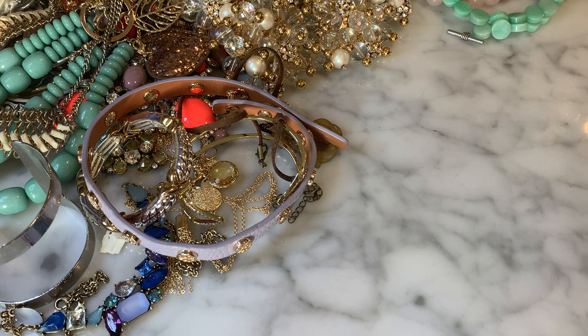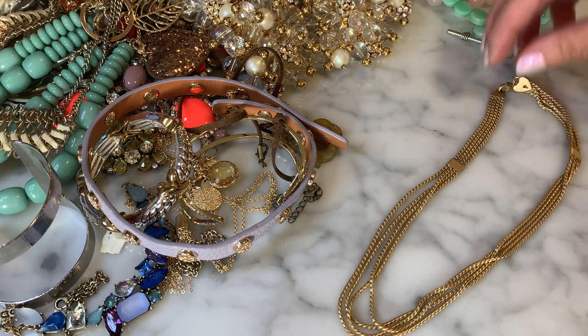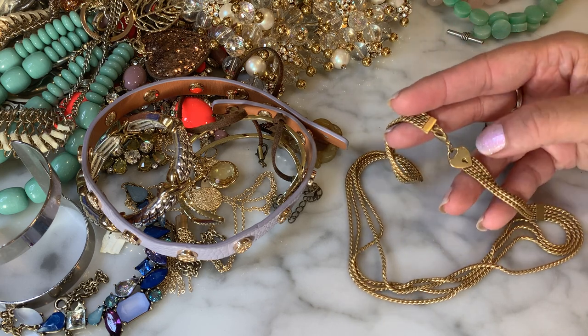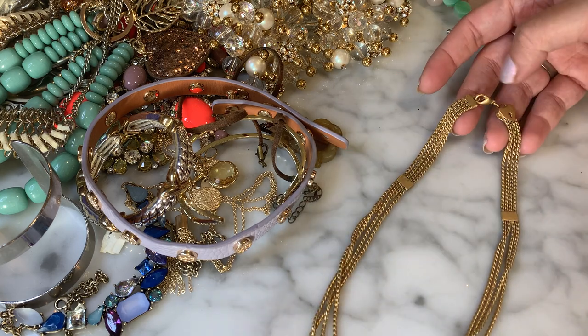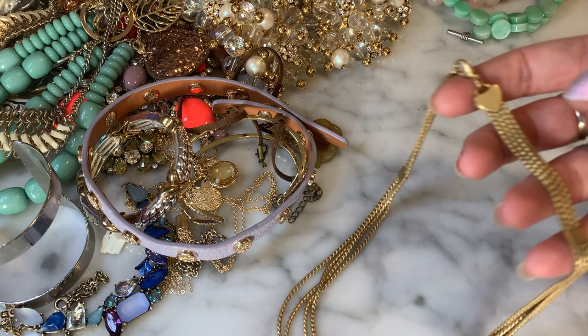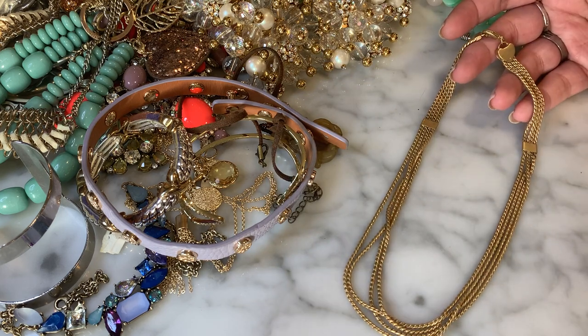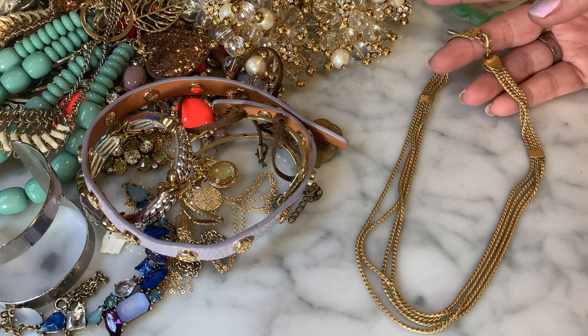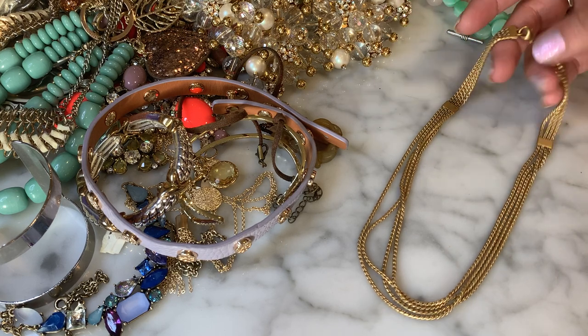Whatever happened to Fat Farm? Is Baby Fat still around? It's definitely a moment in time — the early 2000s. This is a pretty brushed gold-tone, very muted multi-strand necklace with a really cool clasp that has a heart locket component. Not seeing any known maker but I like it — I like the simplicity and it feels like very good quality. Nice multi-strand necklace with that little specialty heart lock component.